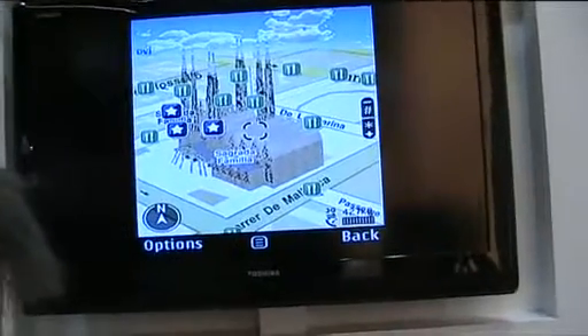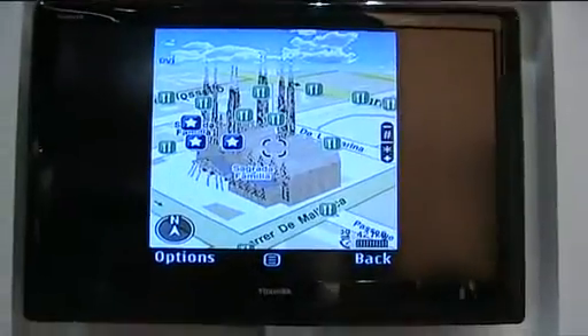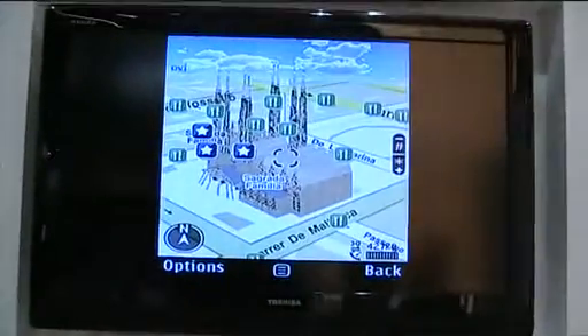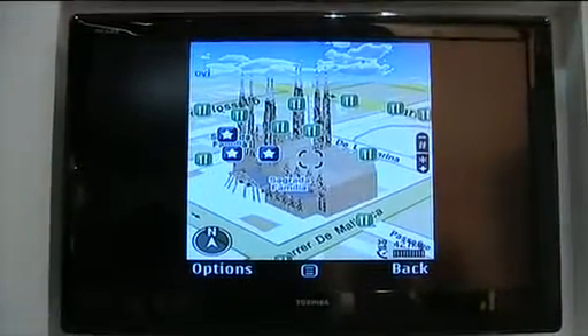This is Nokia's new Maps solution. Yes, this is Nokia Maps 3.0 beta. We are still in beta with this release. We will go into commercial in Q2 this year.